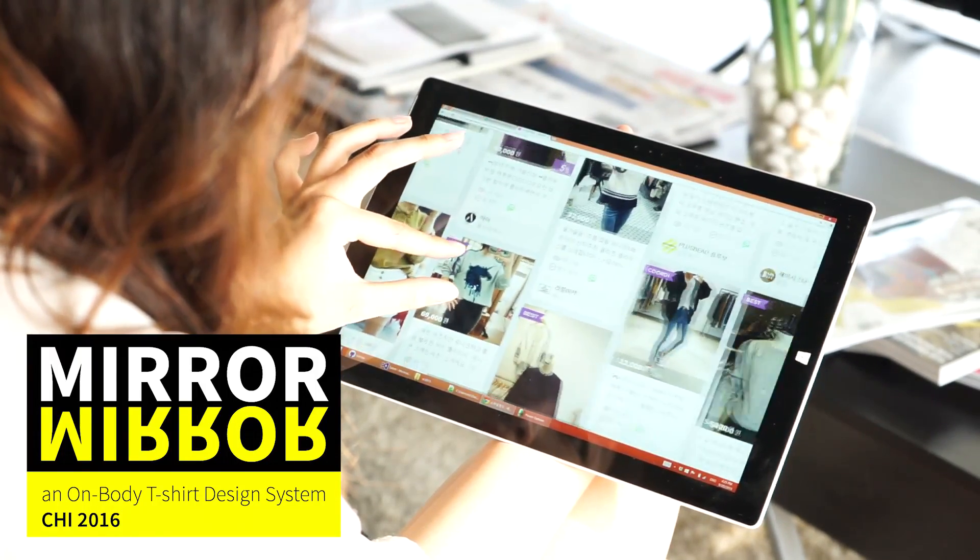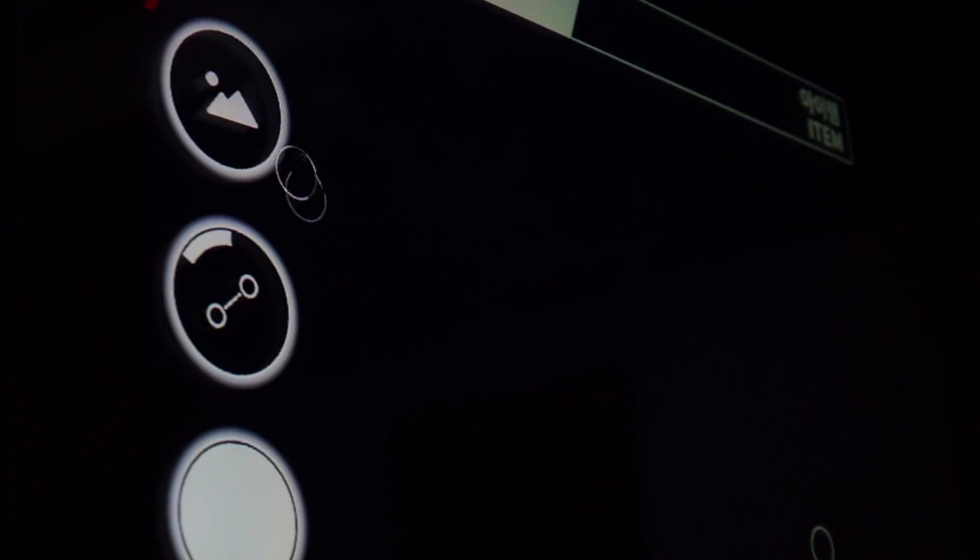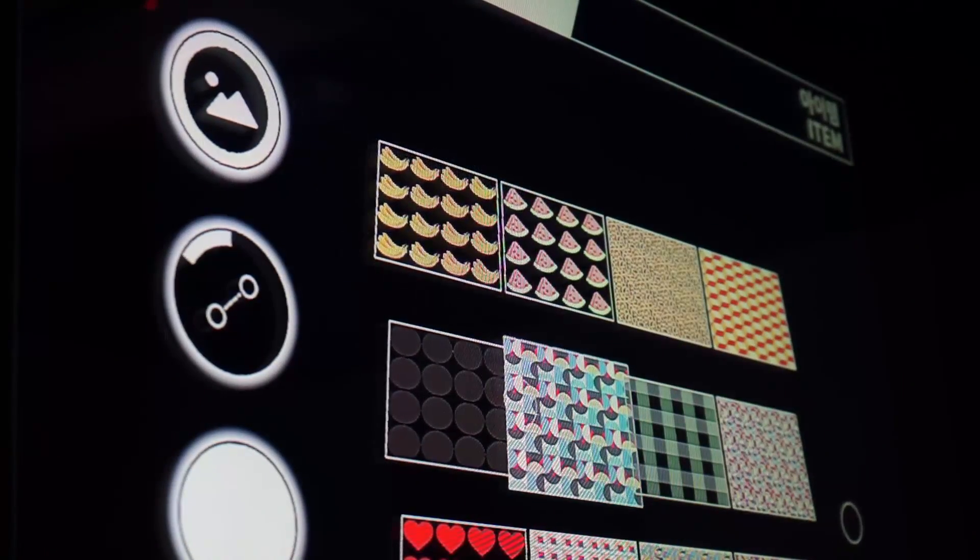Today's fashion brings a lot of choice, but what to wear and how does it fit? We introduce Mirror Mirror, a t-shirt design system for everybody. With only a few gestures, custom items can be designed, quickly fabricated and ready to wear in minutes.